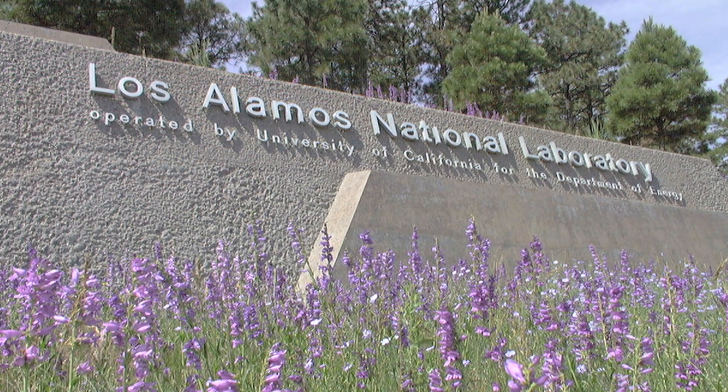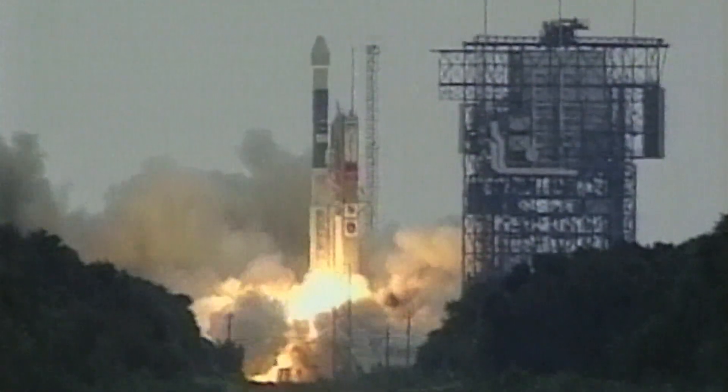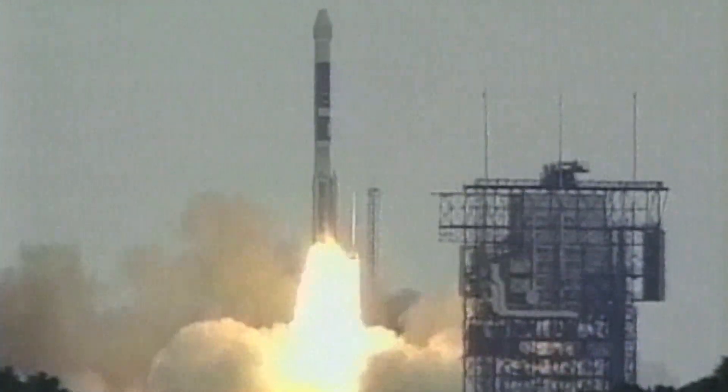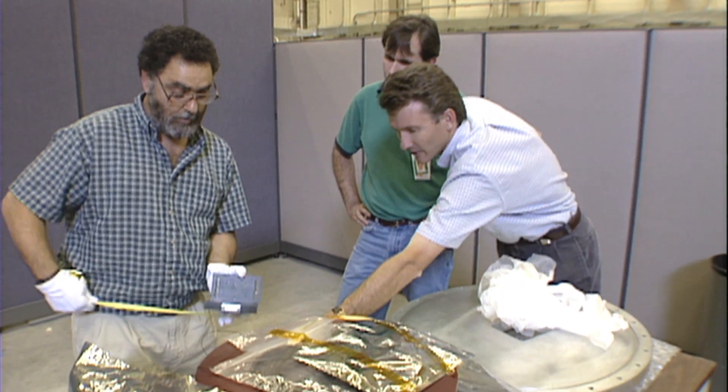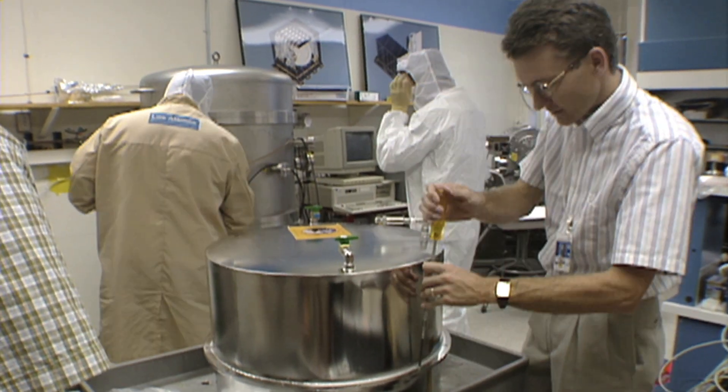I've always been interested in space. Here at LANL I have the opportunity to work with brilliant scientists and engineers to really explore the final frontier. I came to Los Alamos 15 years ago, and back in the late 90s LANL was involved in several space projects that I got to be a part of.